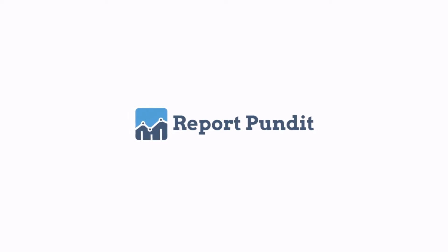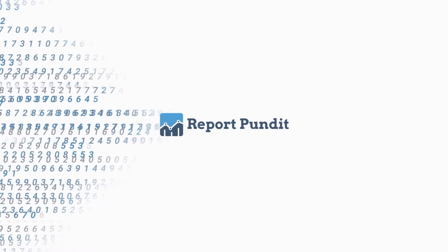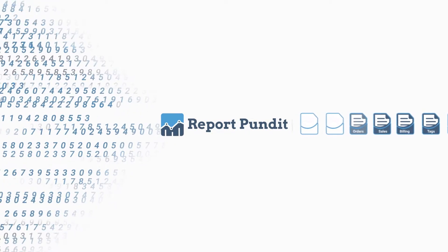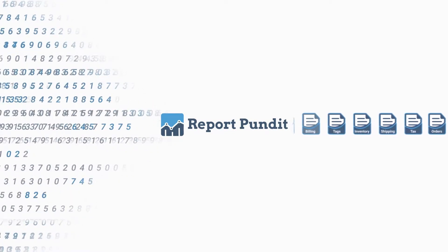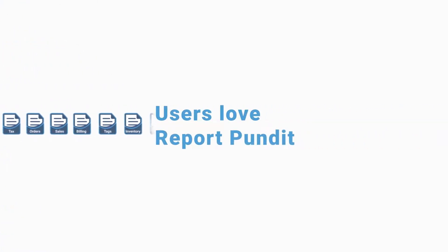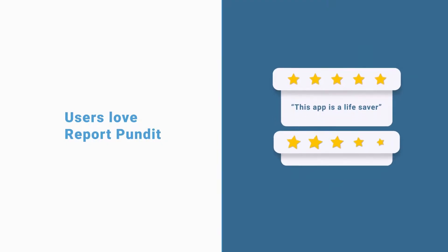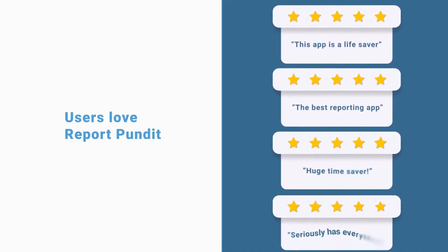Report Pundit is the Shopify app that businesses love to use. It's the only tool you'll need to easily drill down, make connections, and understand what's happening with your online store. Our customers rave about how Report Pundit turned headache into hooray with minimum hassle and maximum flexibility.